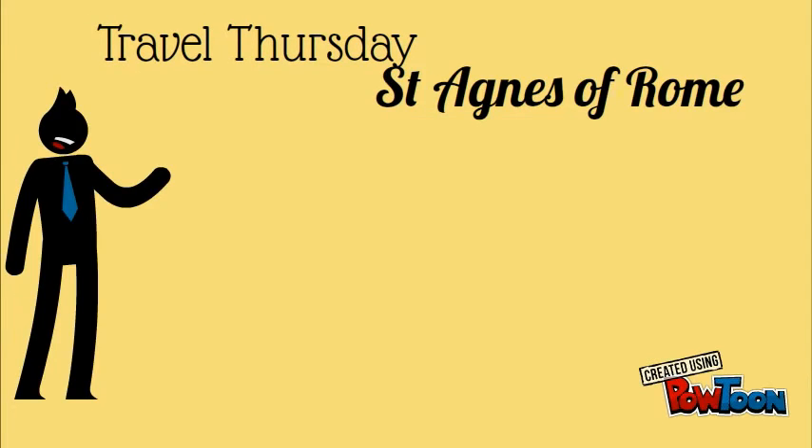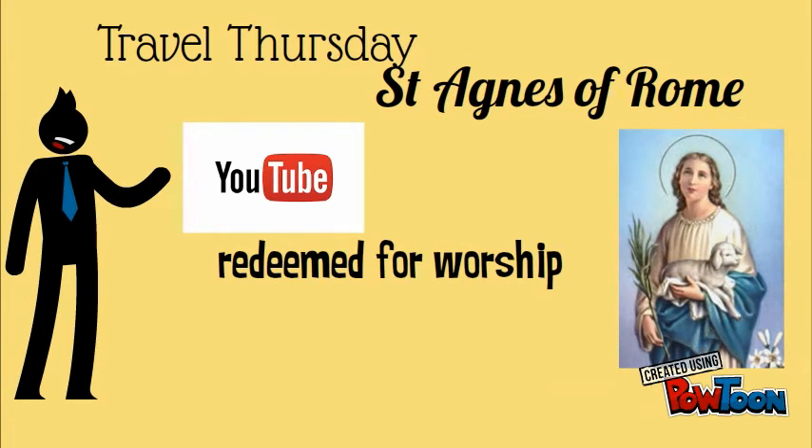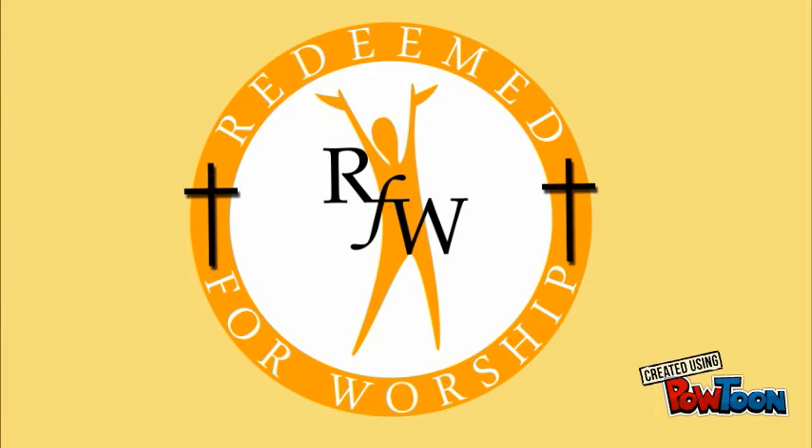If you would like to find out more about St. Agnes, watch our Saint of the Week Nugget on our YouTube channel. And subscribe to our free daily nuggets at www.redeemforworship.com. This daily nugget is brought to you by Redeem for Worship.